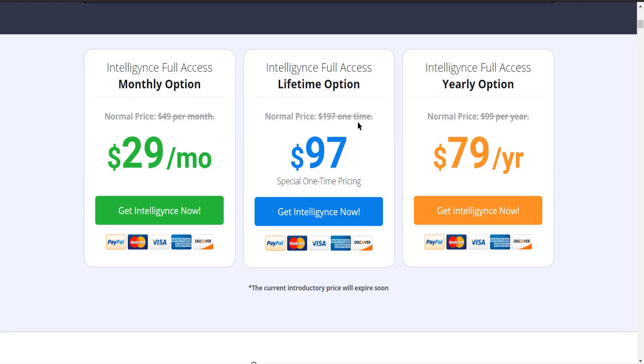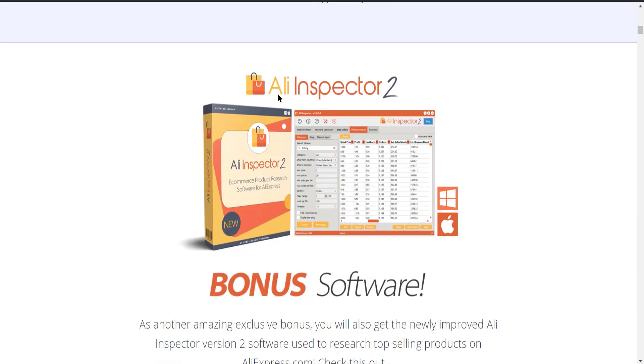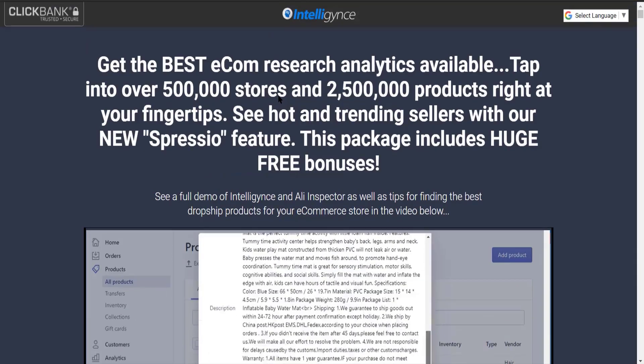These are one of the cheapest and best prices you can get for a product research tool. It also has a bonus software known as LE Inspector 2, which will help you find the best keywords for your product so that you can list higher in Google searches and get more sales. For further information, click the link in the description.